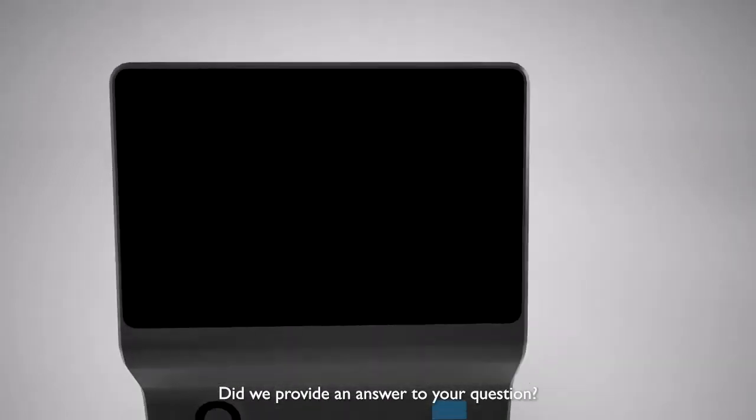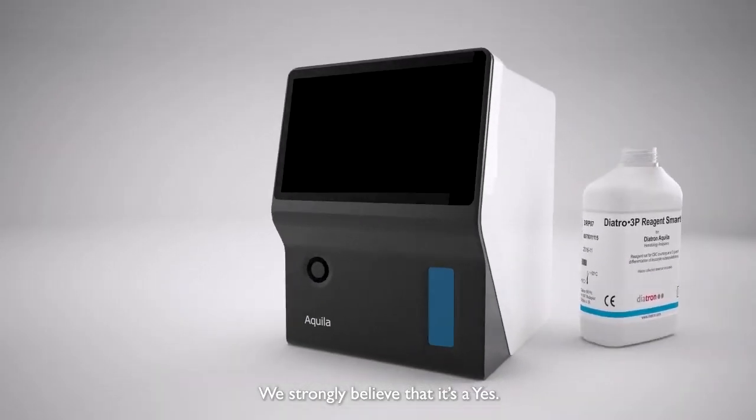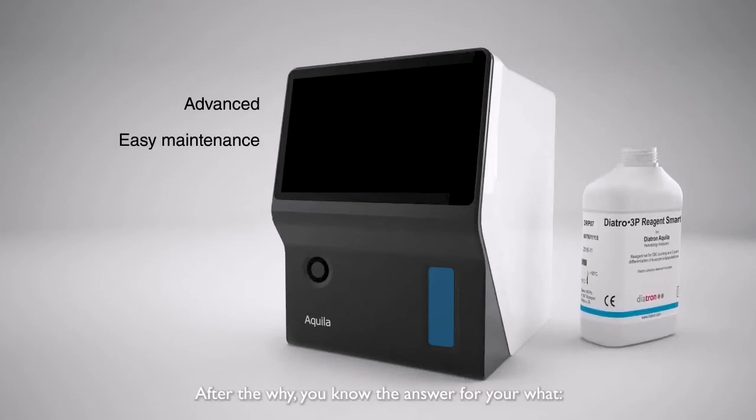Did we provide an answer to your question? We strongly believe that it is a yes. After the why, you know the answer for your what. First, the Diatron Aquila.